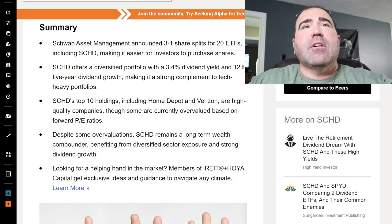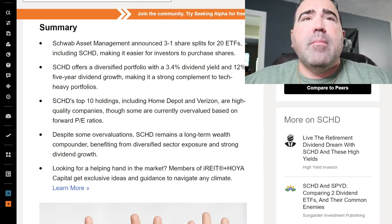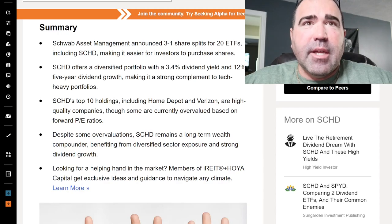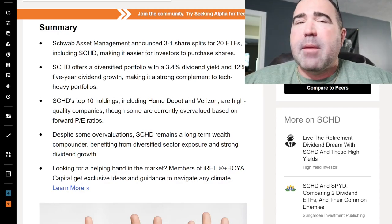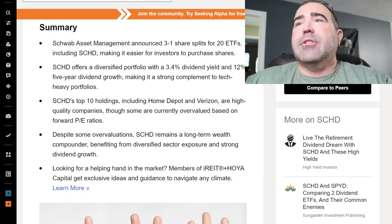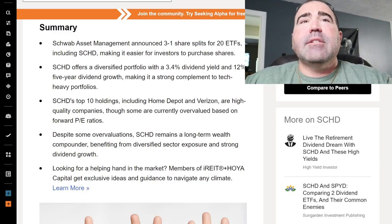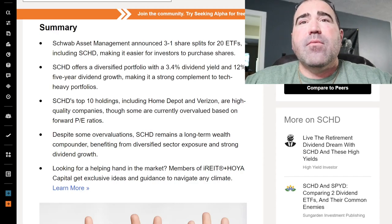We got a little summary here on SeekingAlpha.com. Schwab Asset Management announced a 3-to-1 share split for 20 different ETFs, including SCHD. SCHD is a big name ETF, making it easier for investors to purchase shares. SCHD offers a diversified portfolio with a 3.4% dividend yield and 12% 5-year dividend growth — making it a strong complement to tech-heavy portfolios.